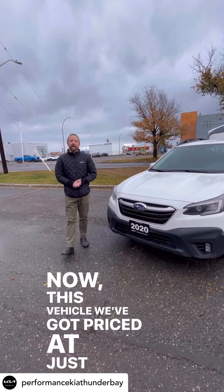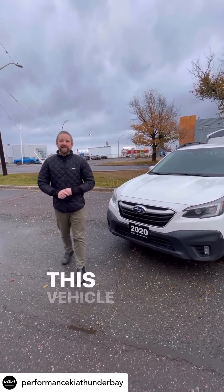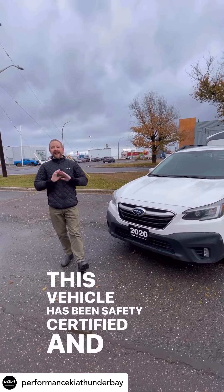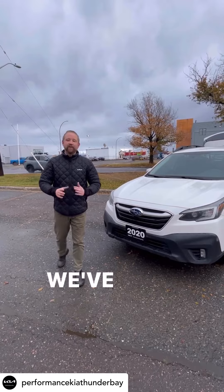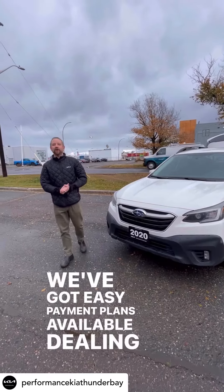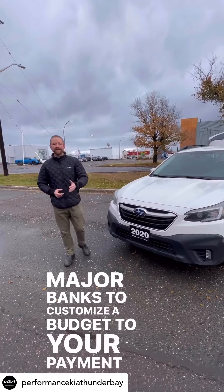This vehicle is priced at just $27,999 to move quickly. It has been safety certified and reconditioned, and it's ready to drive home today. We've got easy payment plans available, dealing with all the major banks to customize a budget to your payment needs.